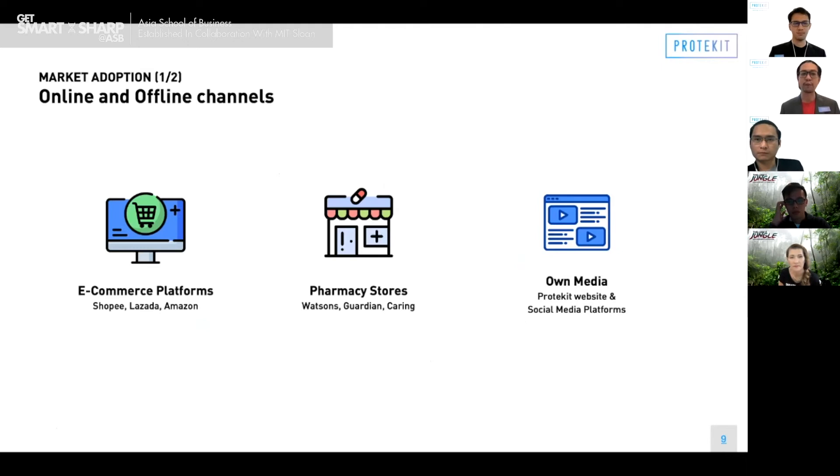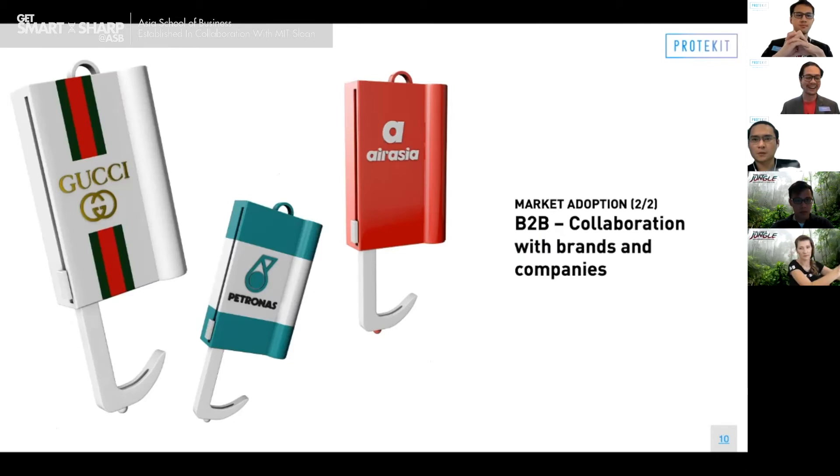How will we reach out to the market? First, we plan to use both online and offline channels. We plan to put our products on popular e-commerce platforms as well as in pharmacy stores, and also feature them on our own media — the ProteKit website and our social media platforms. In addition, we also plan to work with different companies so they can customize the product to their own brands.